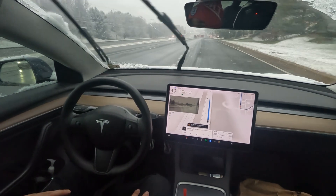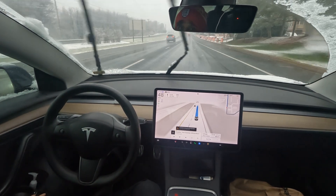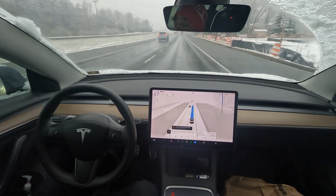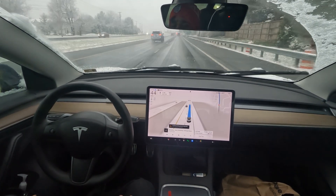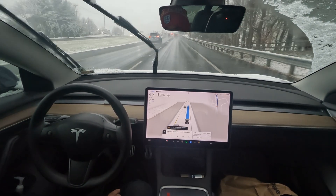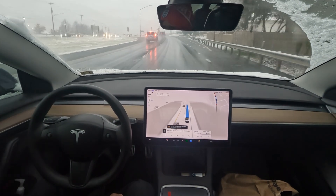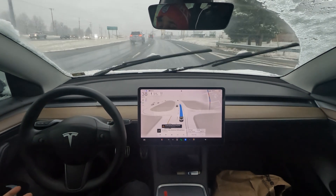I cleaned off the cameras before I began driving, and that's the best thing you can do for FSD — it's like your eyes; if you can't see, the cameras can't see. So make sure those cameras are clean. It does say FSD may be degraded because poor weather is detected, but at the end of the day it works. Still, you have to be super vigilant and ready to take over if needed, because you just never know.